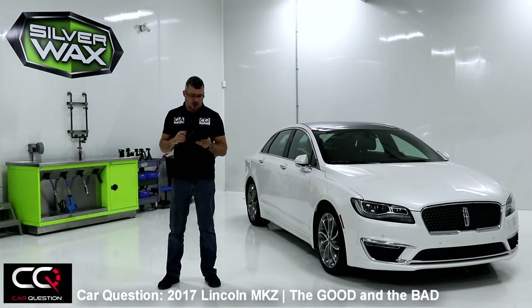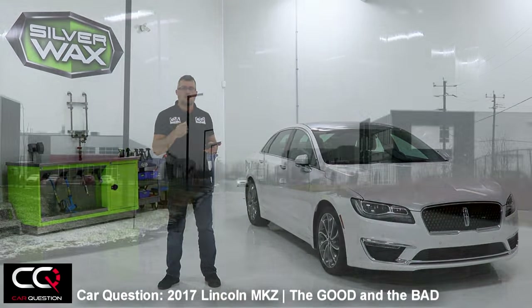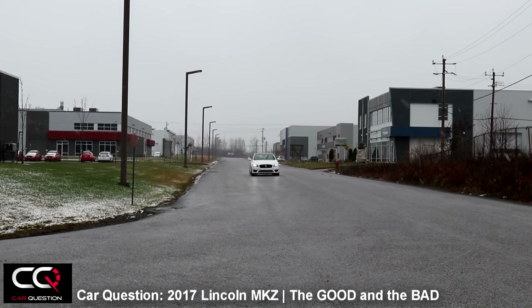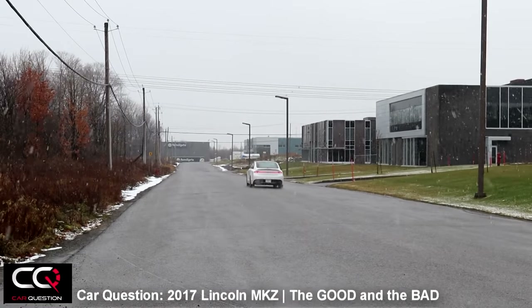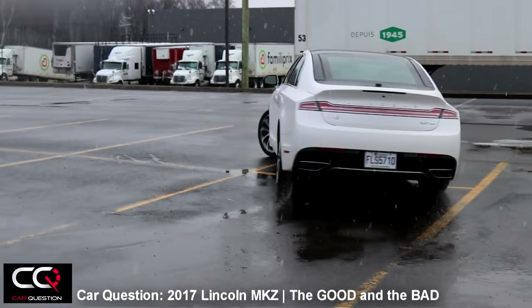Acceleration is really good and the transmission is doing awesome work. How about all-wheel drive? When you're cornering, you will feel that all-wheel drive working for you. Same thing with the suspension: put it into comfort mode and you will be happy with all the potholes on the road, and put it into sports mode when you see a nice corner up ahead.